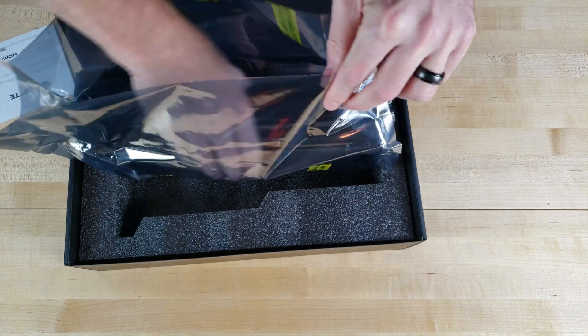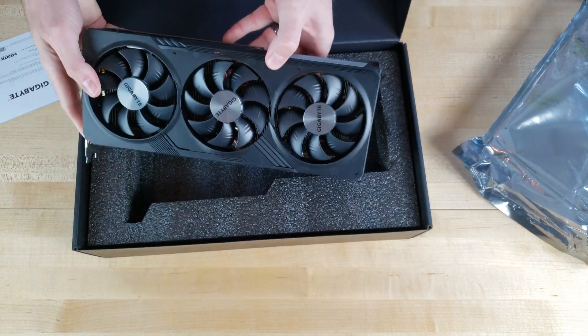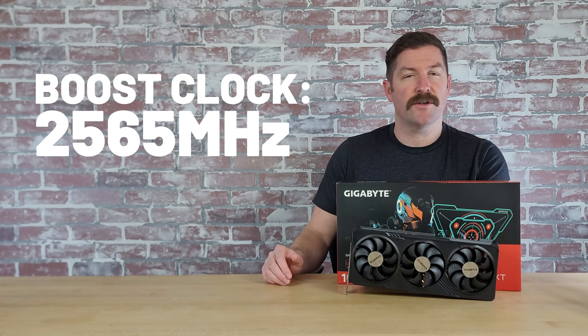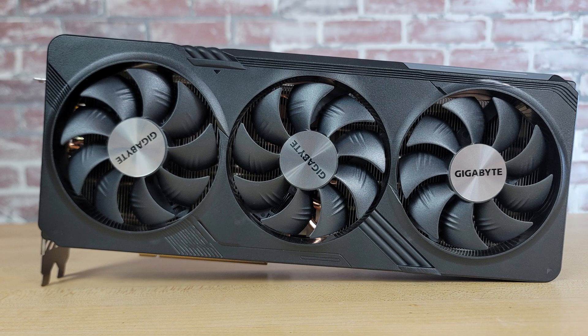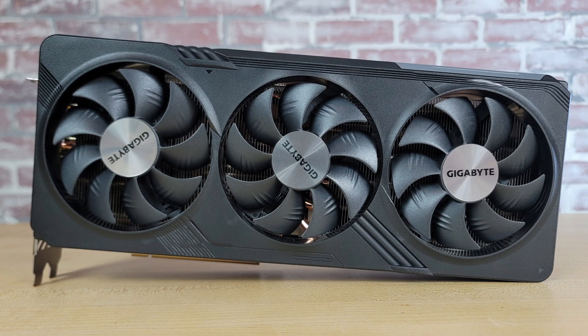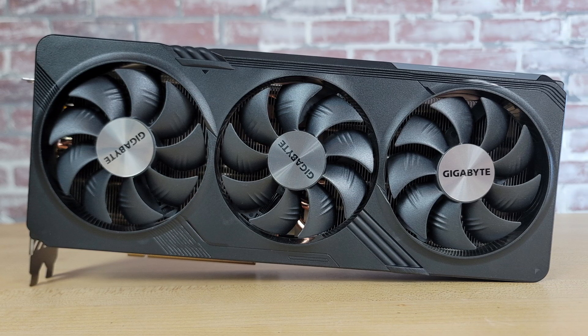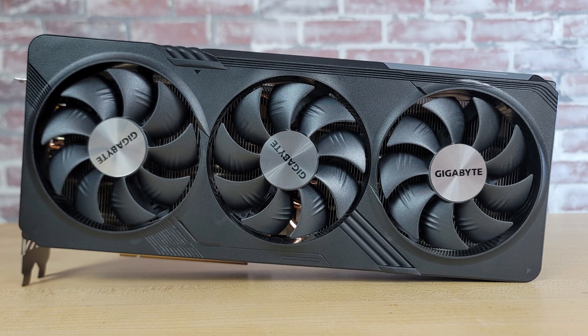Like all other 7800 XTs, Gigabyte's RX 7800 XT Gaming OC features 16GB of VRAM. It also sports a solid factory overclock with a boost clock of up to 2,565MHz. The card features Gigabyte's triple fan WindForce cooling system, which comes with three 90mm fans that utilize an alternating spinning configuration, seven copper heat pipes, and a large copper plate that makes direct contact with the GPU.